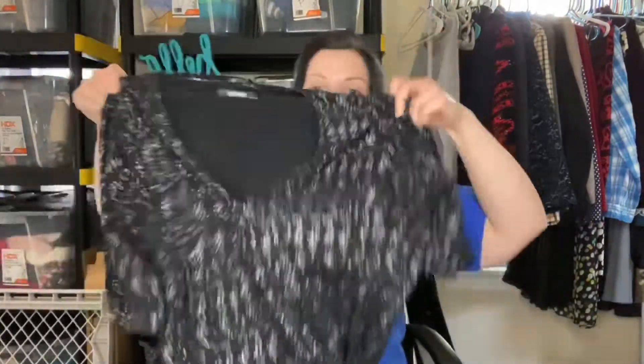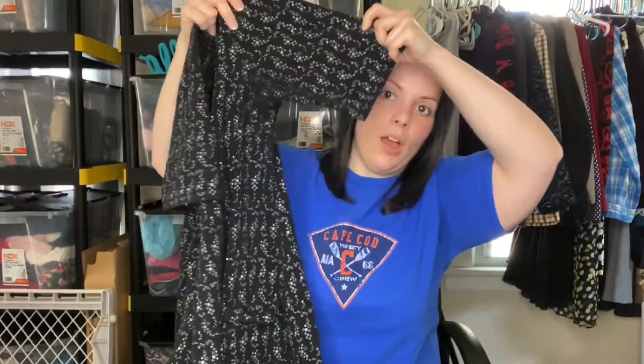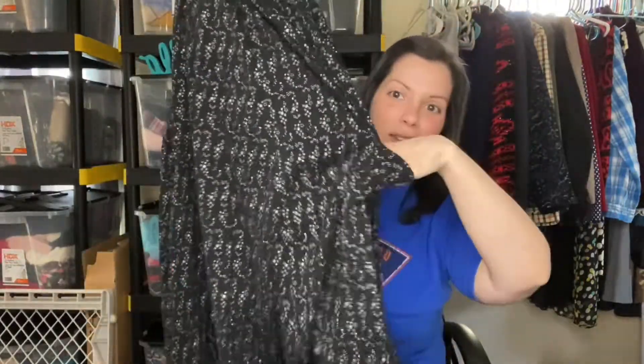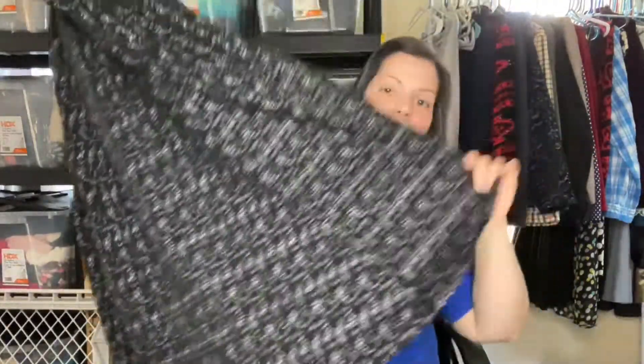Next up is an eShakti dress, size 1X or 16W. It has a cute star print. There is some wear near the armpit but if it's underneath your armpit you're not going to be able to see it, and it doesn't smell, which is good. It's got a V-neck, longer sleeves, and it has pockets. I just thought this would be a great little summer dress for someone.